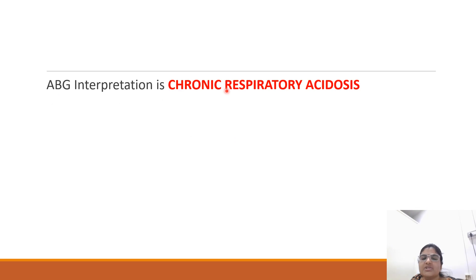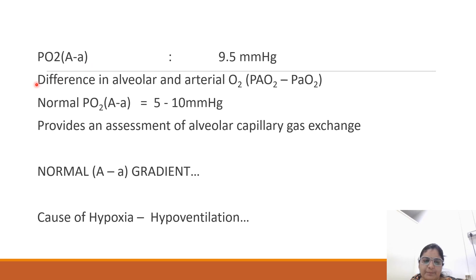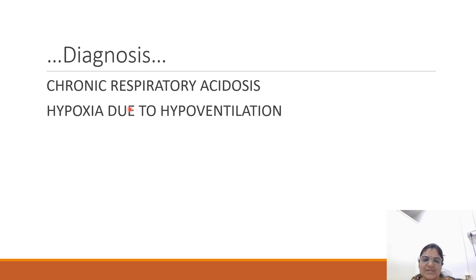So the ABG interpretation is: it is a case of chronic respiratory acidosis with full compensation. Now we look at oxygen saturation — it is 78%. The A-a gradient is 9.5, which is within normal range of 5 to 10, providing an assessment of alveolar-capillary gas exchange. So the cause of hypoxia is hypoventilation. Diagnosis: chronic respiratory acidosis with hypoxia due to hypoventilation.